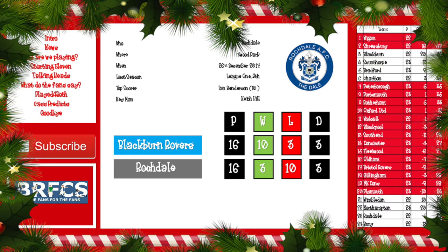Their top goal scorer is Ian Henderson with 10 goals, and the man pulling the strings is former Blackburn Rover Keith Hill, who has always been linked with the Blackburn job whenever it comes up. Over the years Blackburn Rovers have met Rochdale 16 times in all competitions at all grounds and top the table with 10 wins, three losses, and three draws — Rochdale with 10 defeats.